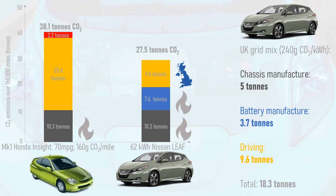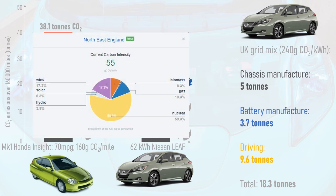But there's yet more to this story. The Leaf's factory is based in Sunderland in the north-east of England, which is consistently one of the lowest-carbon parts of the UK's national grid, largely thanks to nuclear power with some wind and biomass. An average carbon intensity of 55g of CO2 per kWh can safely be assumed for the manufacture of both the Leaf and its battery, knocking the embodied carbon figures down to 1.1 tonnes and 0.9 tonnes respectively.